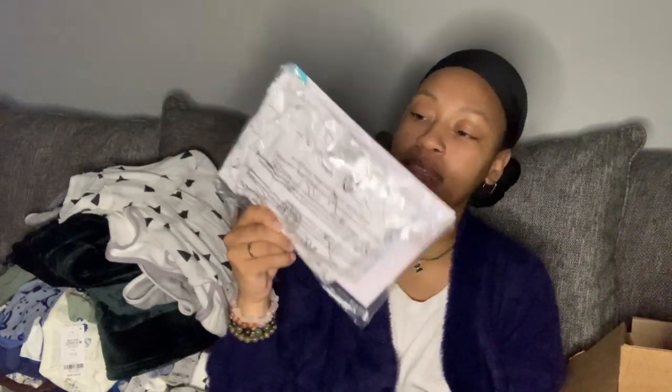This little onesie came in the Amazon Registry Gift Kit as well.